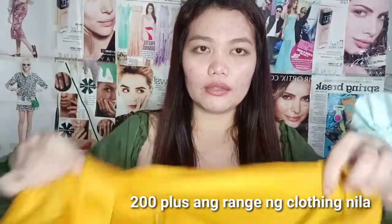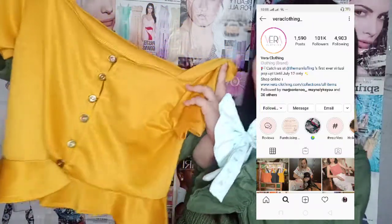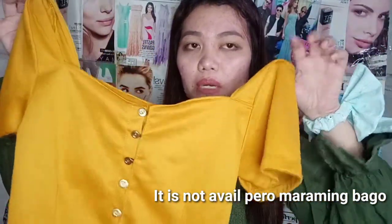This is from Vera Clothing. Ayos na ko kasi hindi na siya available. So crop top siya — hindi naman super crop top, kind of crop top lang siya. And problema lang is yung buttons niya. This is a mustard puff sleeve top. Maganda rin yung tela niya — hindi ko alam yung tawag sa tela na to, pero maganda siya and hindi naman siya ganun kainit.